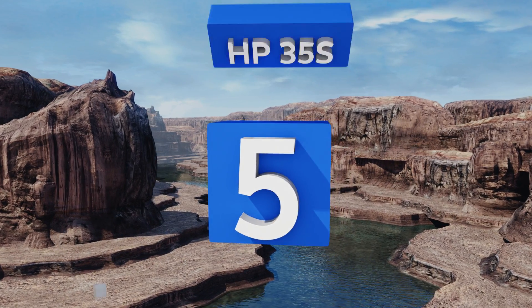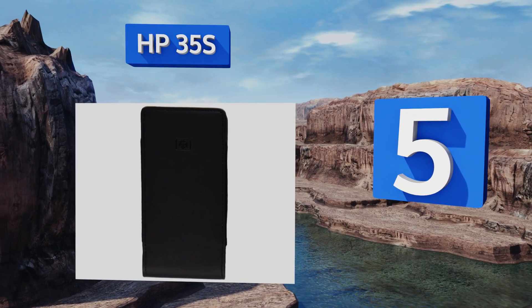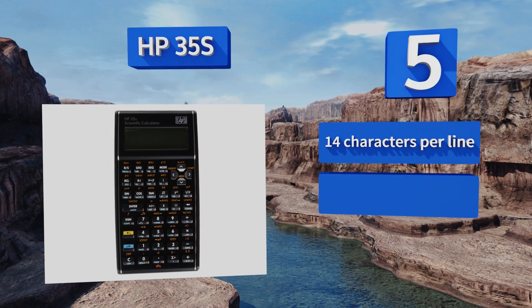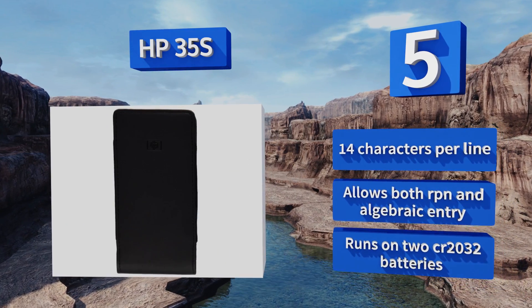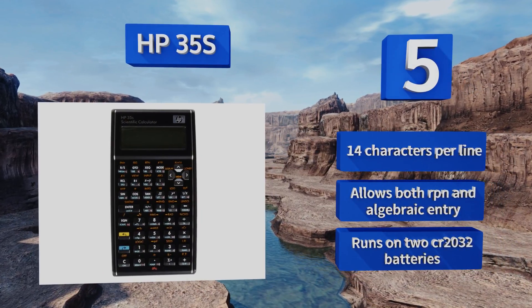Halfway up our list at number 5. The HP 35S comes with quite the reputation, considering it's just a simple two-line model. Decades of design experience and quality control make this a common and long-lasting choice among scientific and financial professionals. It allows for 14 characters per line and both RPN and algebraic entry. It runs on two CR2032 batteries.